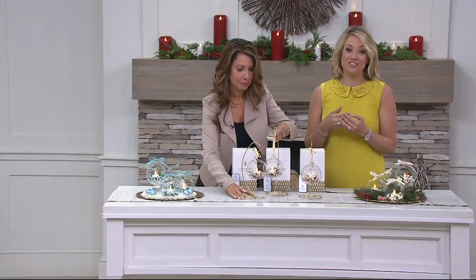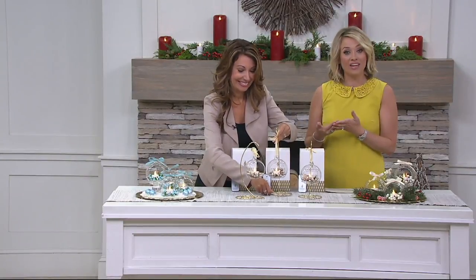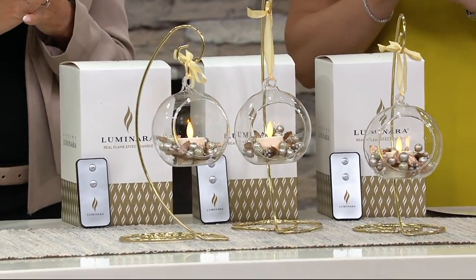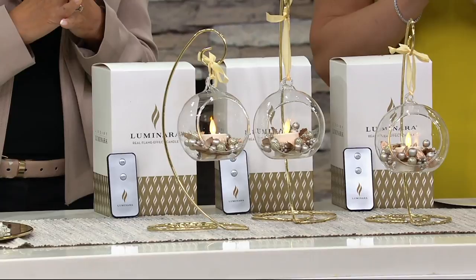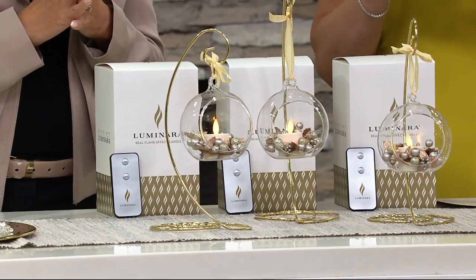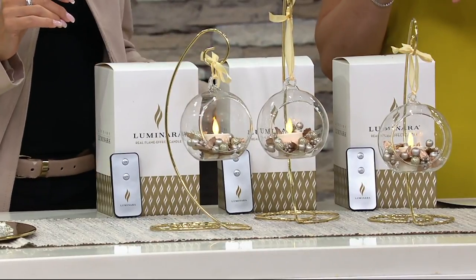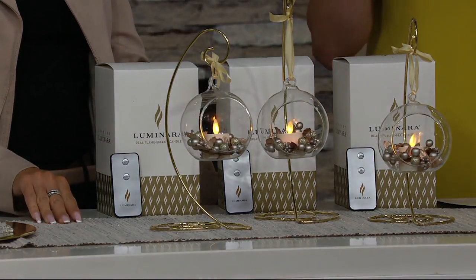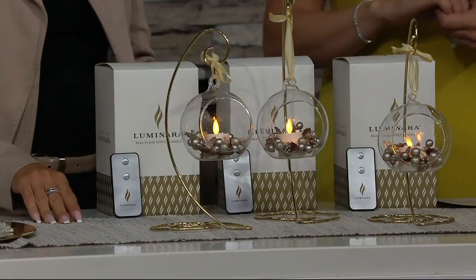As you start to think about how you're going to decorate for the holidays or you're looking for something that is ready to gift — that comes with everything that person on your list needs, the box, all of it — take a look at this set of three from Luminara. These are blown glass ornaments. You'll get the flameless tea light candle as well, plus these sweet little decorative rings. That is the Luminara quality.